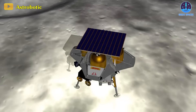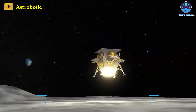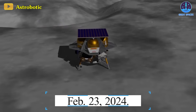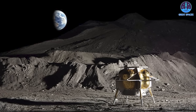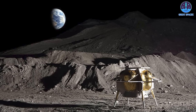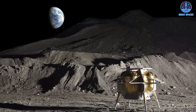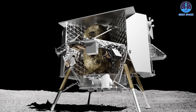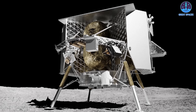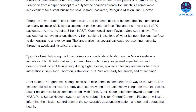The Astrobotic Peregrine Lunar Lander is expected to attempt a landing on the moon on February 23rd of 2024. The landing will make history, as not only is Peregrine Astrobotic's first lander mission, but this is also possibly set to be the first time a private spacecraft has set down on the moon — pending the progress of other missions as well, such as an Intuitive Machines launch aboard SpaceX set for no earlier than mid-February.